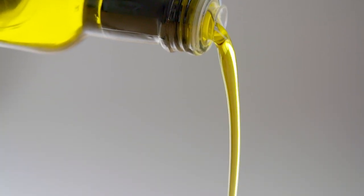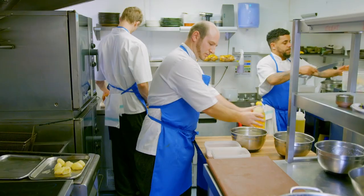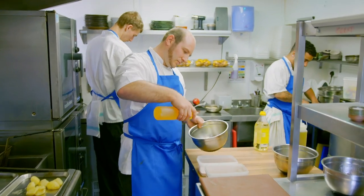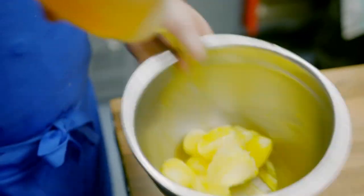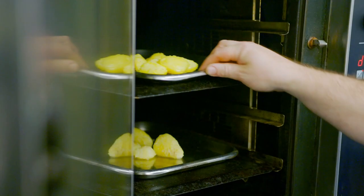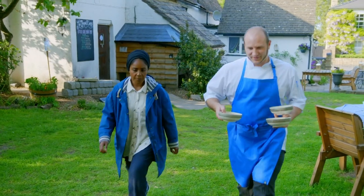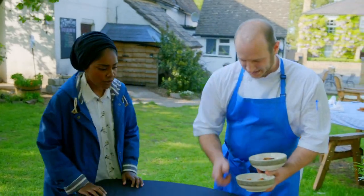Despite drinking gallons of oil, I'm still undecided as to which tastes best. Top local chef Nick Marriott has prepared me the ultimate taste test: roast potatoes. I'm going to see if I can tell the difference between cold pressed rapeseed, extra virgin olive oil and bog standard sunflower oil.